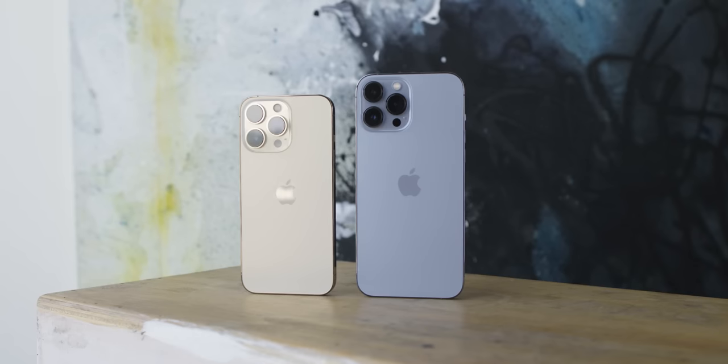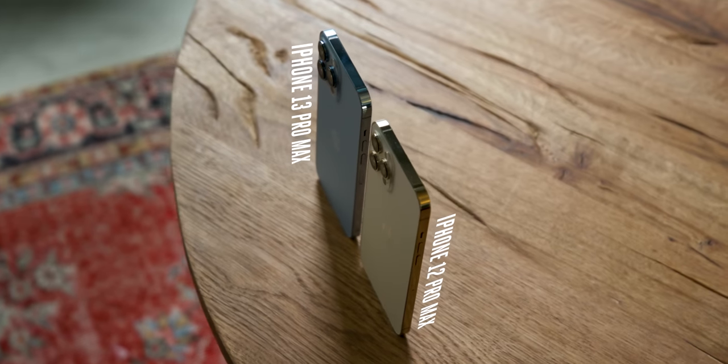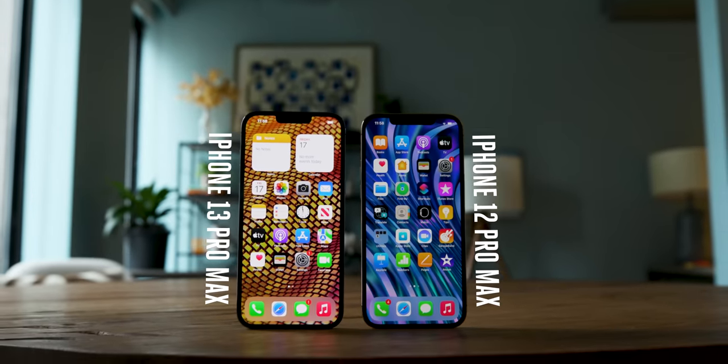This is the iPhone 13 Pro and Pro Max. They look exactly the same as last year's iPhone 12 Pro models, and you could argue that they have only small updates compared to those phones. But the improvements are actually really noticeable if you're the kind of person who notices phone quality. This is a phone for people who care about the details.